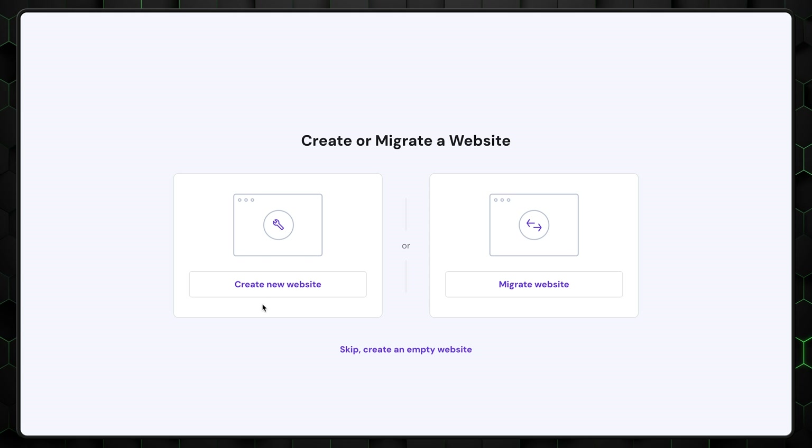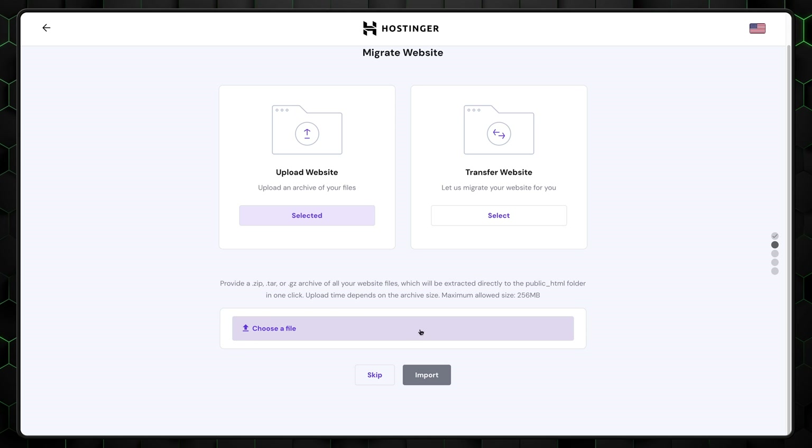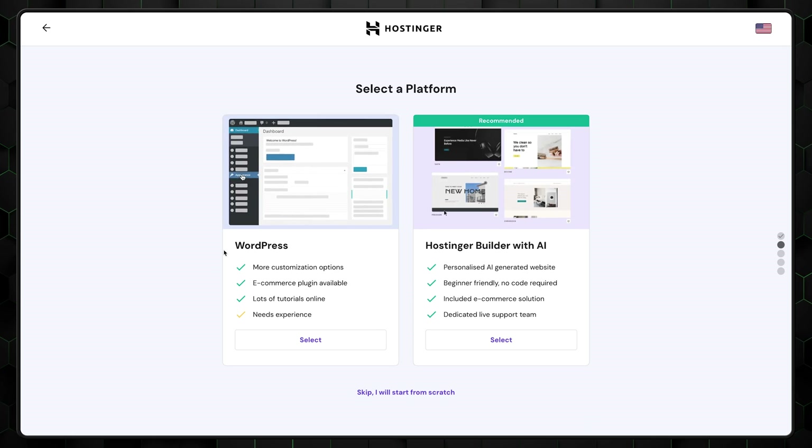Next, choose whether you want to create a new website or migrate one. We're creating a new project today. Just know that Hostinger makes it super simple and free to transfer WordPress websites. For now, select Create a new website.